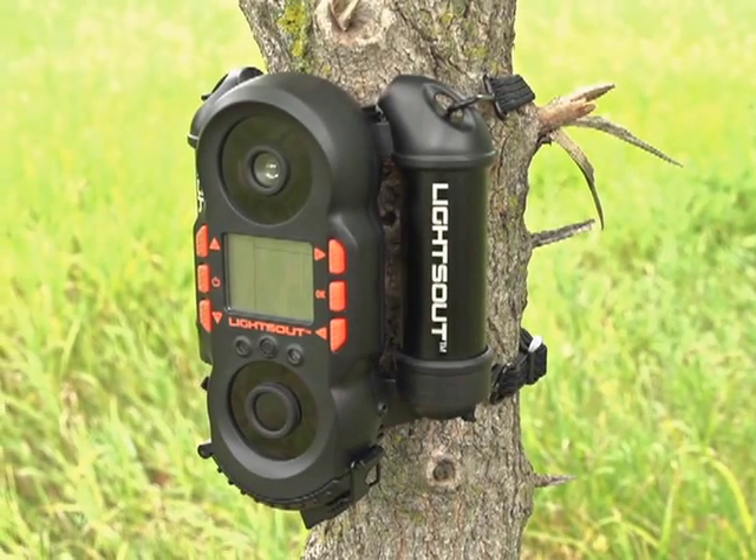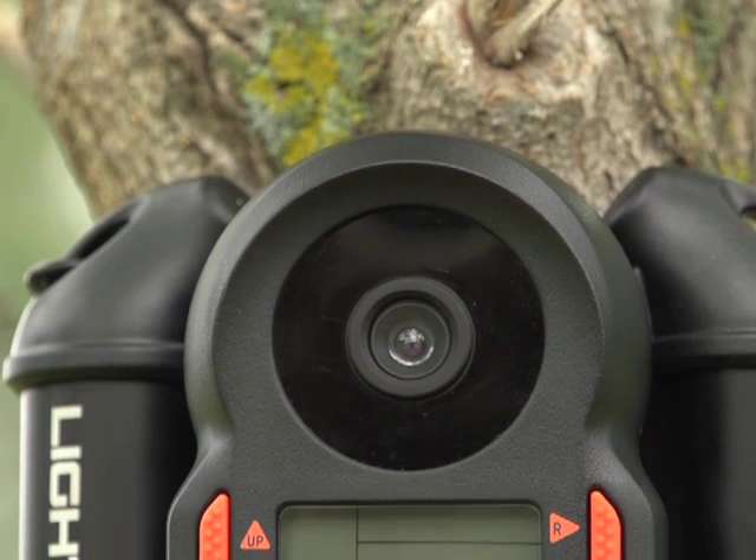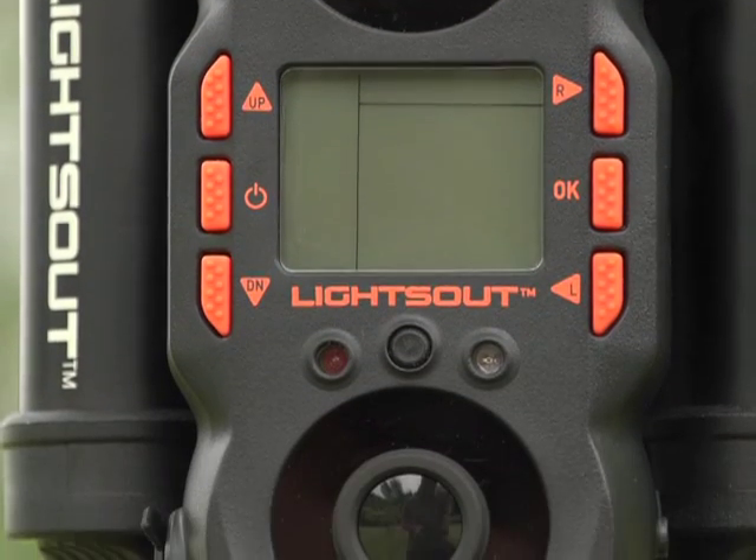Is that a black squirrel on that tree? Nope, it's the 5 megapixel Elite Lights Out trail camera, your vigilant deer scout.